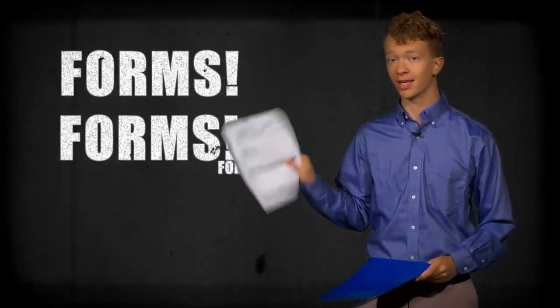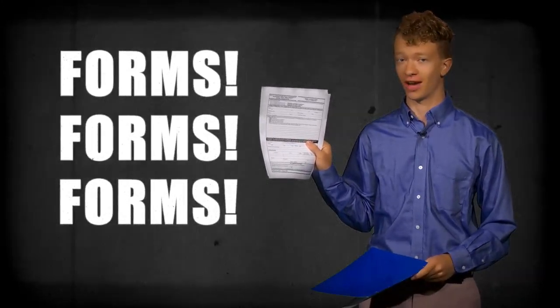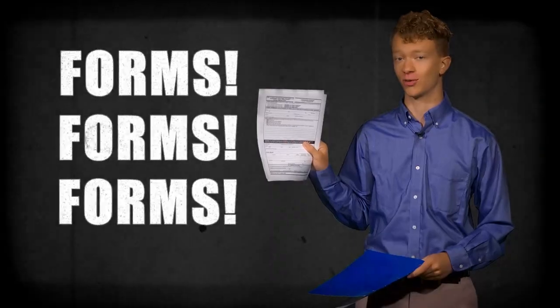There are important MCPS forms for you to use to document your service and ensure your SSL hours are added to your student record. Every middle and high school has a teacher who serves as an SSL coordinator and can help with all of this.